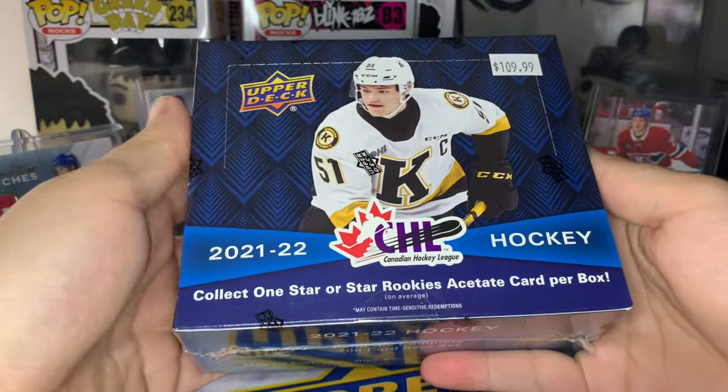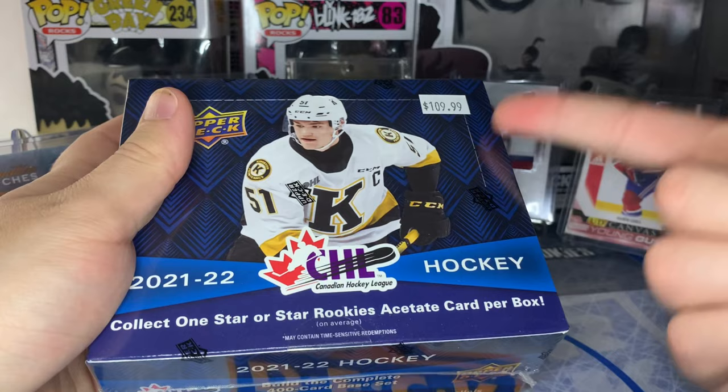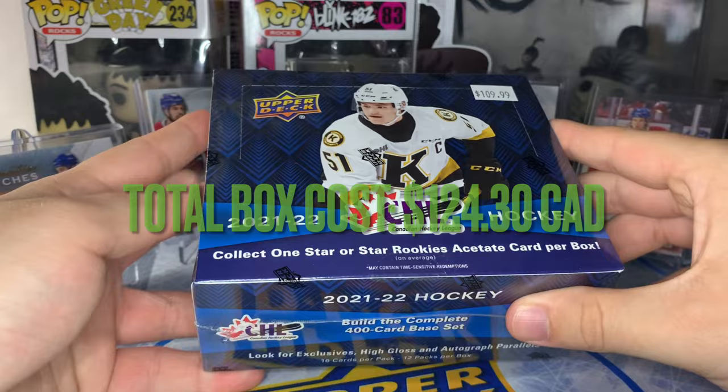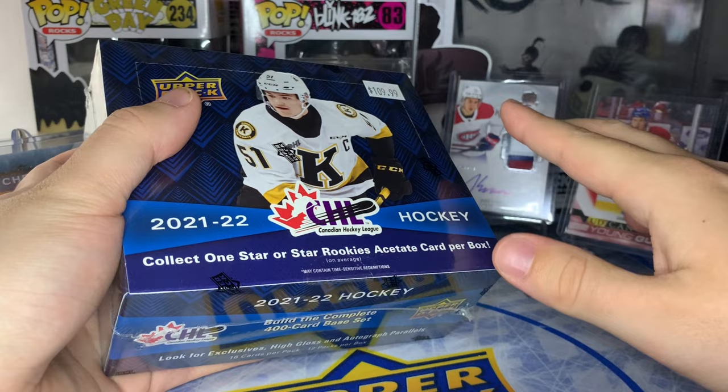What's going on ladies and gentlemen, today we're ripping into another box - a 2022 CHL, which I think is one of the most underrated products on the market right now. This box costs $110 Canadian plus tax, but you can find them for $100 plus tax. I wanted to open it right away before the NHL Draft because everything Connor Bedard in here is worth money.